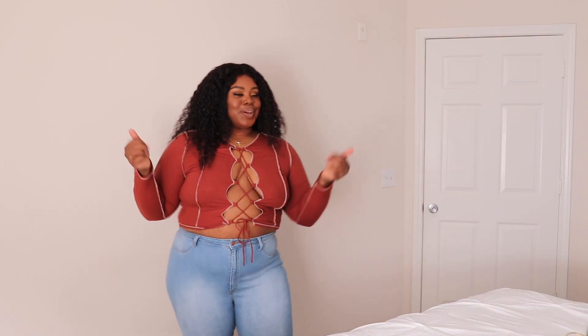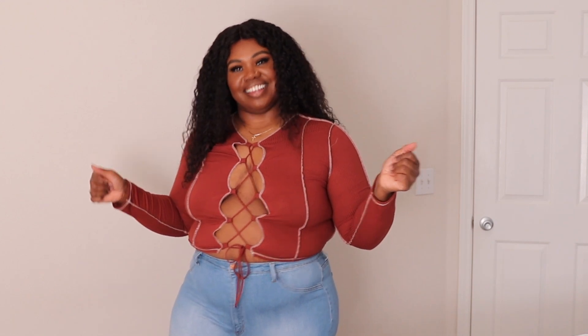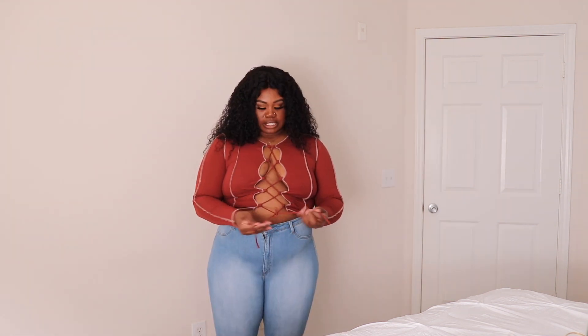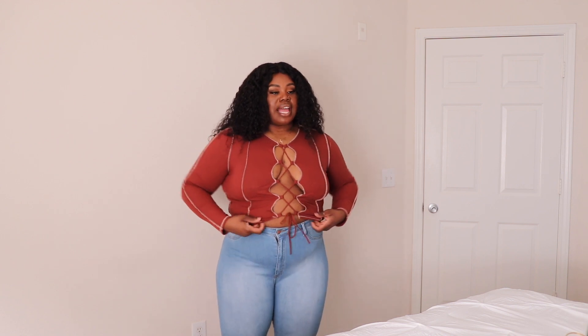I just wanted y'all to get a feel for how it looks. Let's try on the jeans and see if this is a whole look. The color combo is giving very much 'she thinks my tractor's sexy.' We like the vibe, we like the vibe!